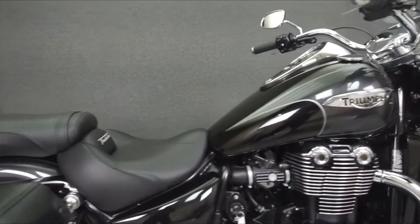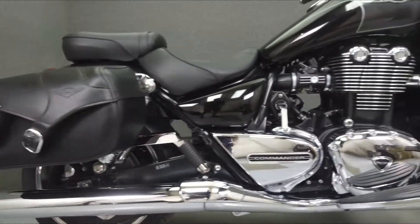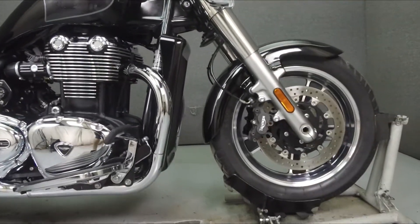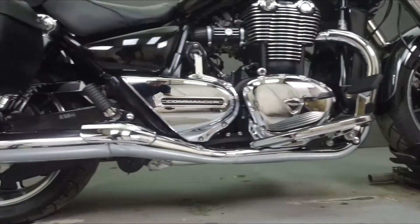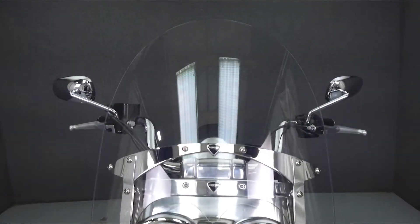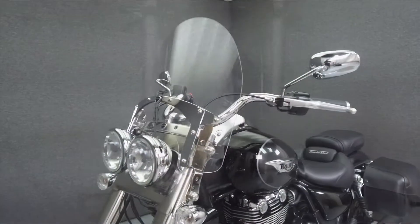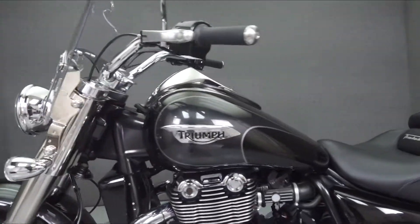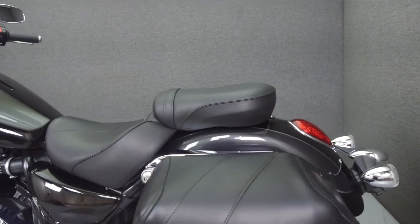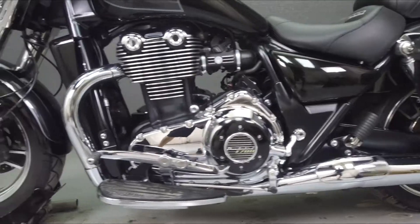Today we're taking a look at this 2015 Triumph Thunderbird Commander with 7,906 miles. Powered by a 1,699 cc engine with a 6-speed transmission, the Thunderbird puts out 94 horsepower at 5,400 rpm and 107 foot-pounds of torque at 2,750 rpm. It has a seat height of 27.6 inches and a dry weight of 698 pounds.